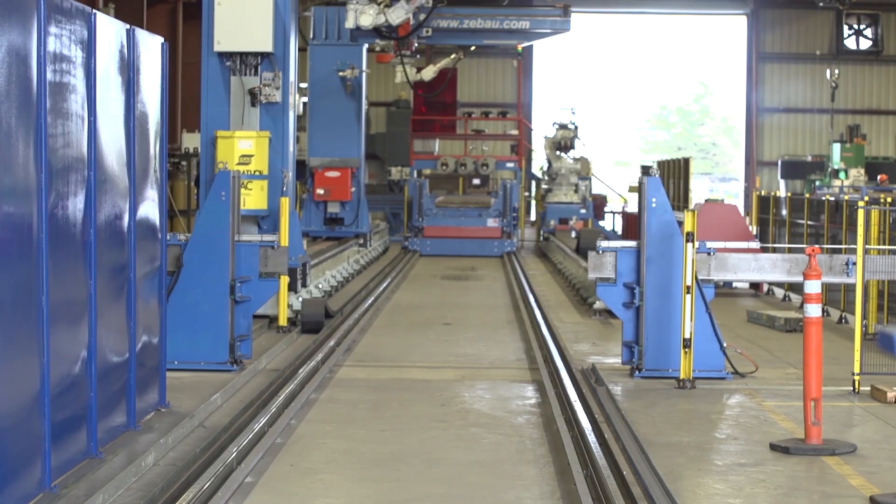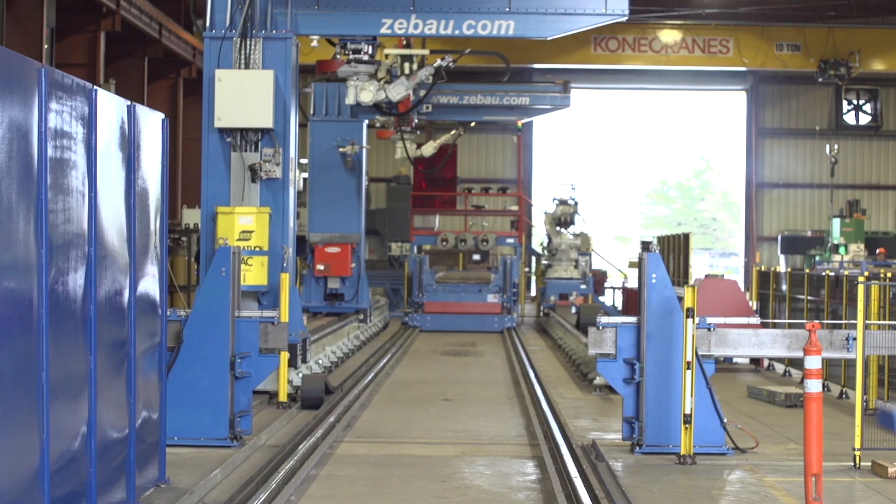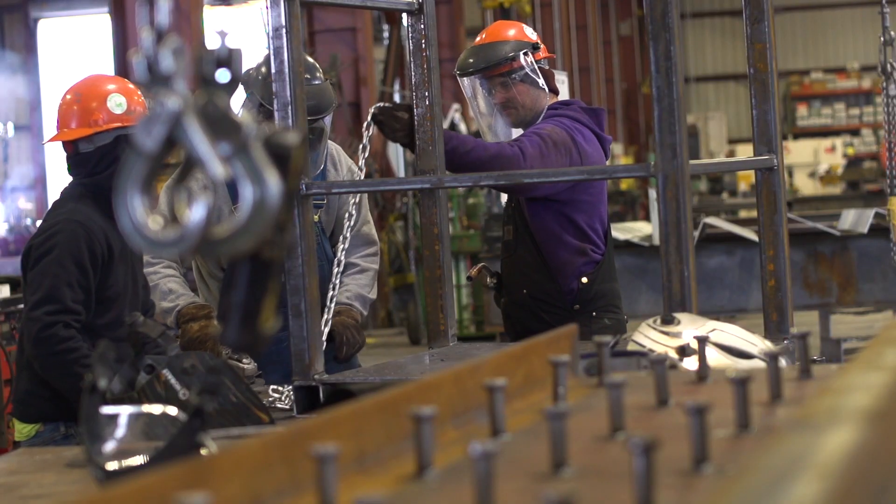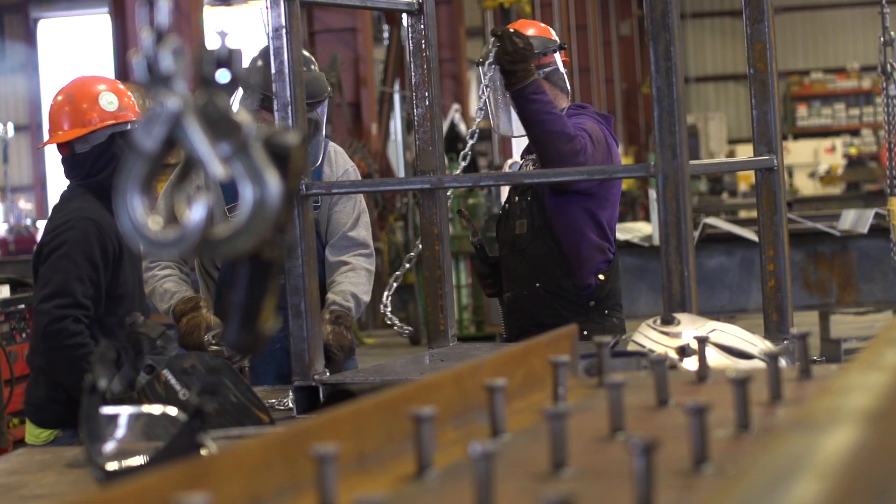The recession hit in 2008, and as a result of that recession, we had to be more competitive in every aspect of our life. We wanted to get the best equipment and the best people to produce speed and quality. The CNC equipment allowed our tonnage to grow tremendously.